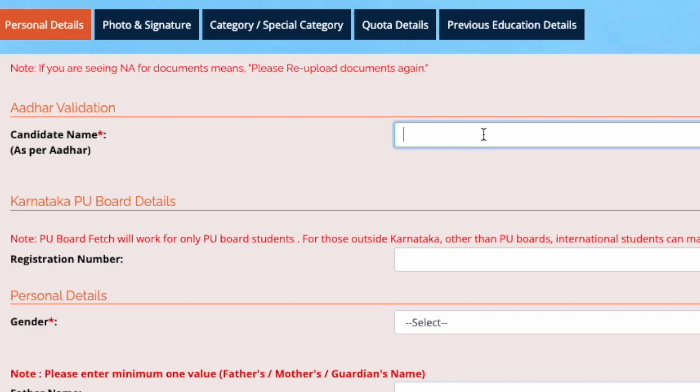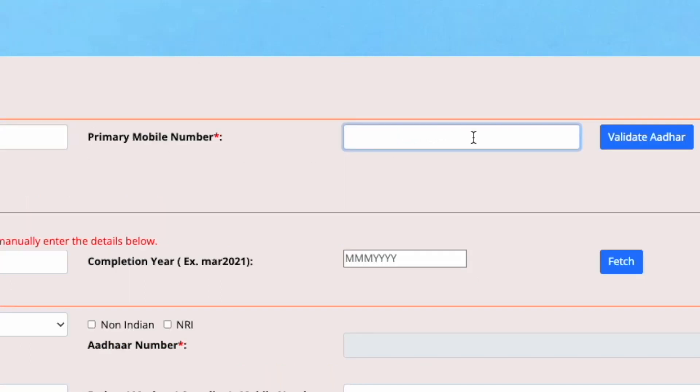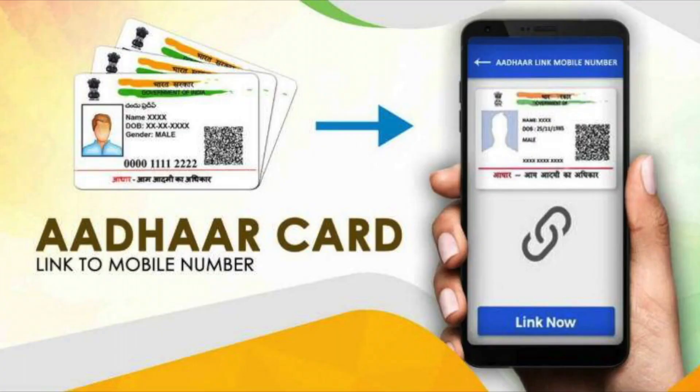It's very important that you spell your name exactly the way it is printed in your 12th standard and 10th standard marks card. Remember that this is the data that Christo Jayanti College and Bangalore University will use to print on the marks cards as well as in the convocation certificates. The primary mobile number should be the same as what is linked with your Aadhaar card, as the one-time password generated during the process will be sent to that number.